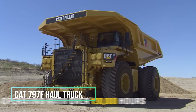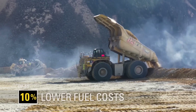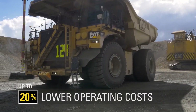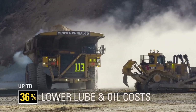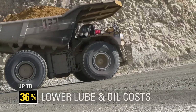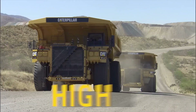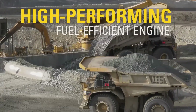The CAT 797F ranks as the world's second-largest haul truck, boasting an astounding payload capacity of 400 tons. Its colossal size necessitates transportation in distinct components, which are then assembled on-site. This behemoth of a truck spans a length greater than that of two double-decker buses and stretches over nine meters in width. One remarkable feature is its six mega tires, each weighing a staggering 5,300 kg — an astonishing load exceeding the weight of a fully grown rhinoceros by two and a half times.